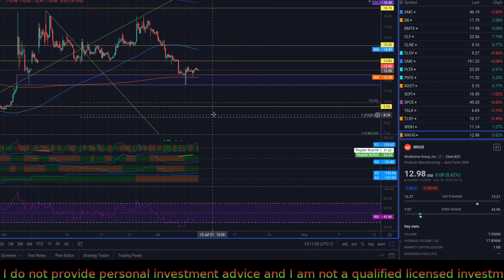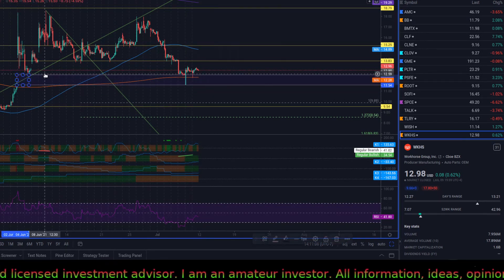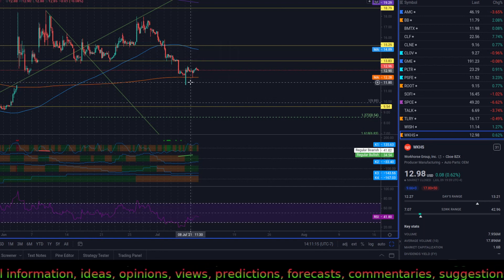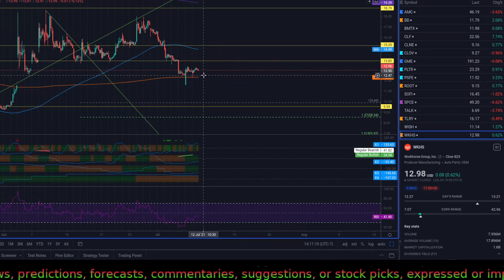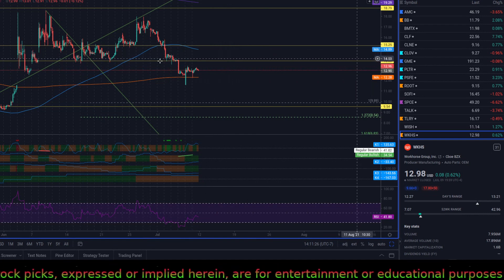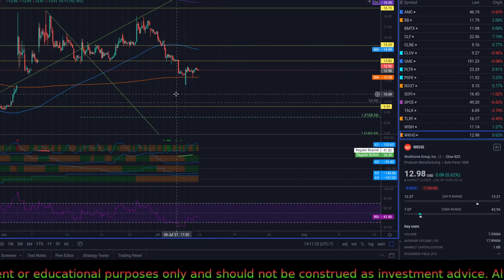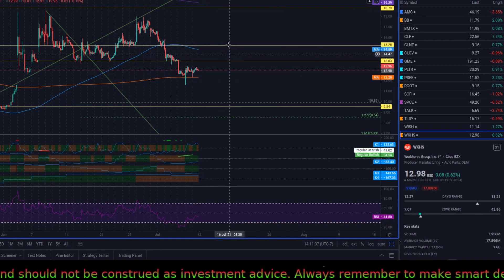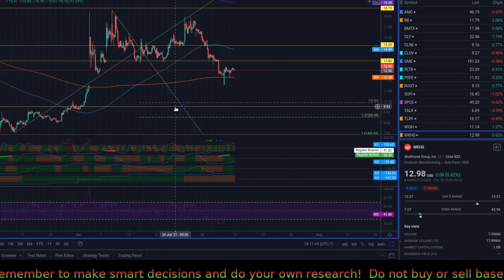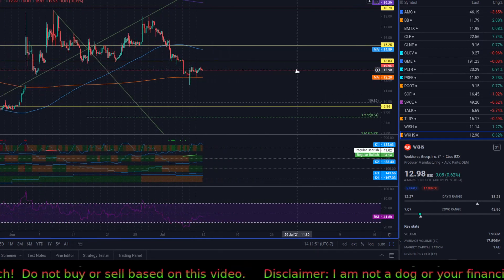Workhorse is still down-trending. For the bulls, it got a pretty good bounce from the gap — once it closed the gap, a lot of buy limits were triggered. It got all the way above the 20 moving average. The most important thing for the bulls is to get above 13.88 and use it as support, then hopefully start uptrending — that's where more traders will start jumping in. Otherwise, if it keeps down-trending, my target is somewhere around 9.90, which used to be a little bit of support before the breakout.